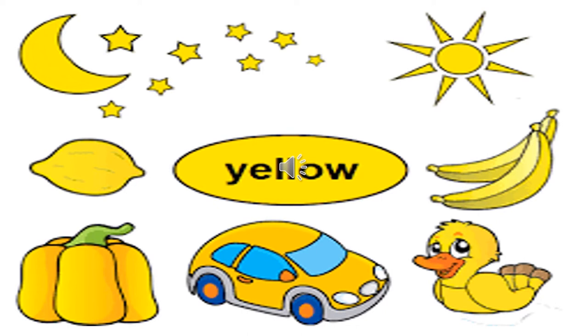Like red and blue, you can find yellow color all around you. The sun is yellow in color. Fruits like banana, mango, and pineapple are yellow in color. You can also see vegetables like lemon, yellow capsicum, and corn. Cars are also yellow in color.